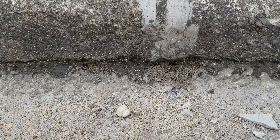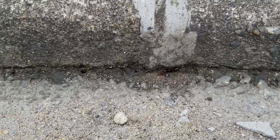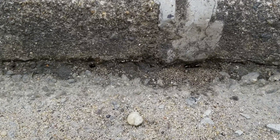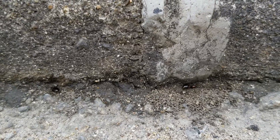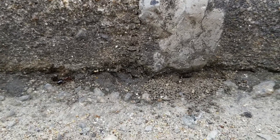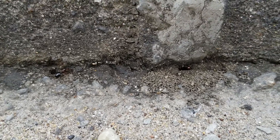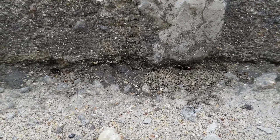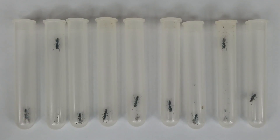While I was recording, I noticed many of them were digging together. There was a particular hole with six or seven queens. At that moment, I decided I was going to make the largest Solenopsis Invicta founding chamber ever recorded.